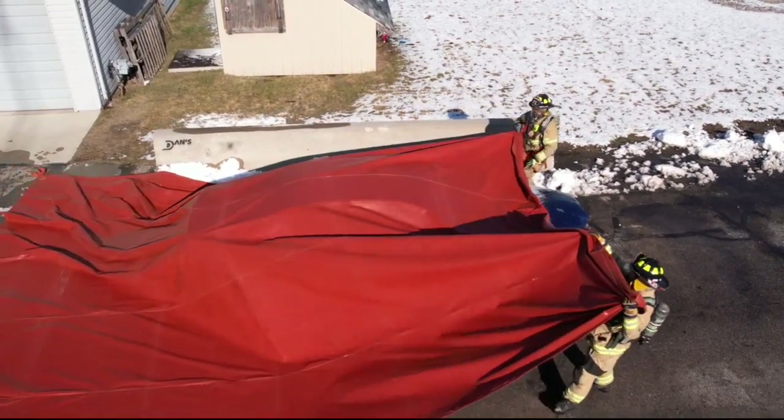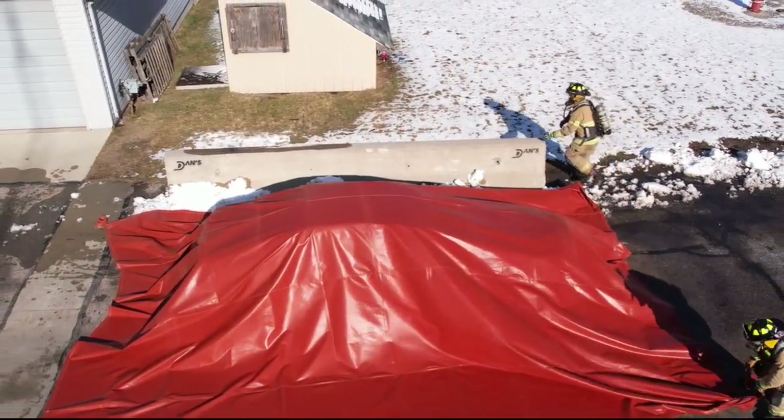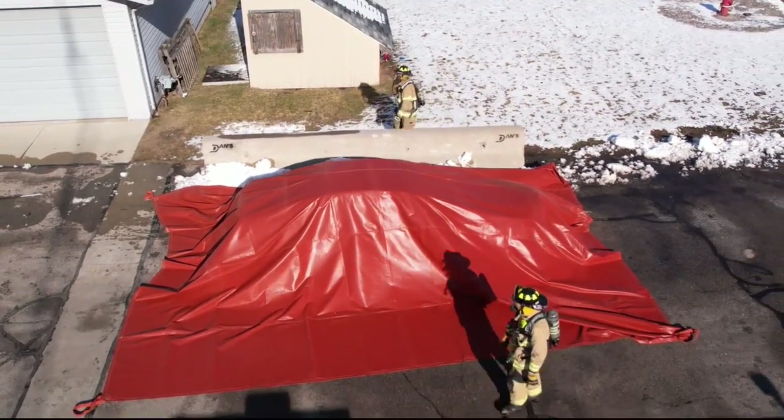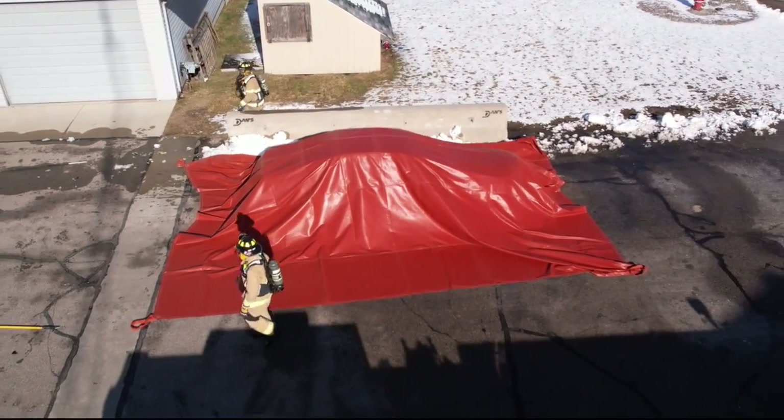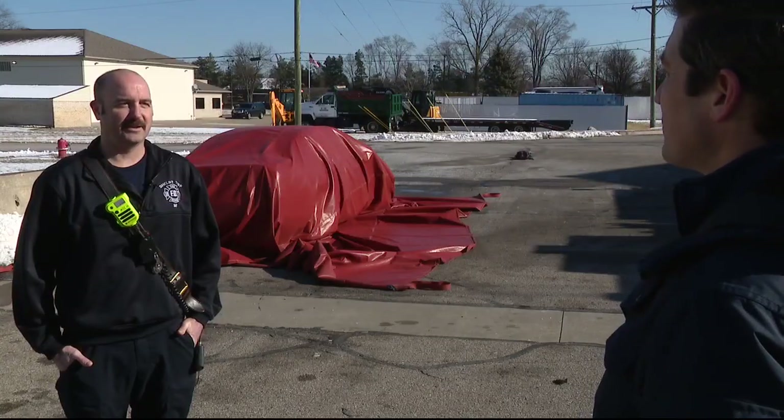These were bought specifically to help us out in the event of electric vehicle fires. As more electric vehicles hit the road, the more fire departments must be prepared for the potential of things to go wrong. We'd rather have something prepared in advance than wait for the disaster to happen.